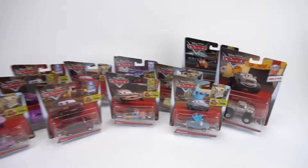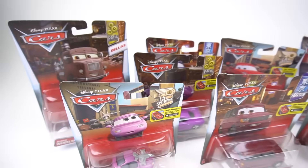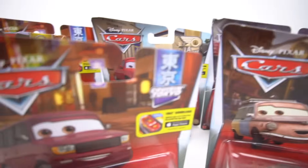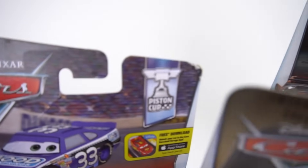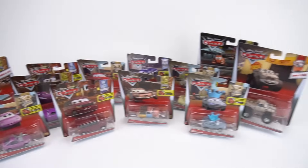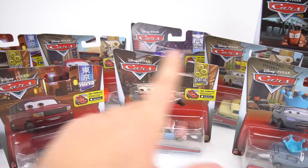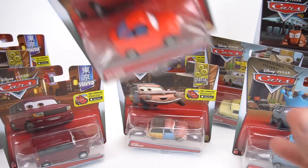Hey guys, welcome to Show and Tell Toys! In today's episode I've got a bunch of new Disney Pixar Cars. We've got some from LA Speedway, some from Cruisin' Tokyo, some from the Paris Parts Market, a deluxe, some from the Piston Cup, and some from Rusty's Racing. Some really cool new characters and ones you've never seen before, so let's open these up and check them out.